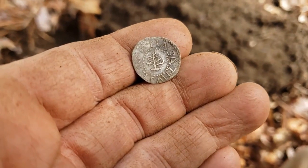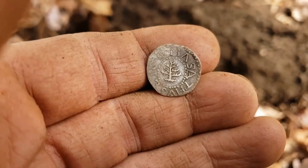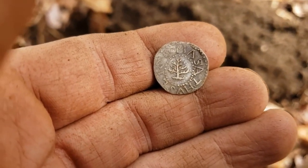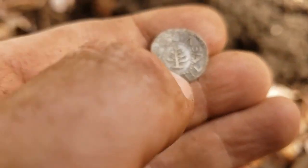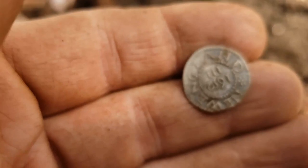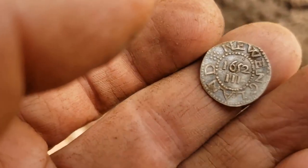There it is. Pine tree shilling — pine tree coin. I still haven't looked at the denomination yet. Three pence. So it's bigger than I thought it would be for three pence.